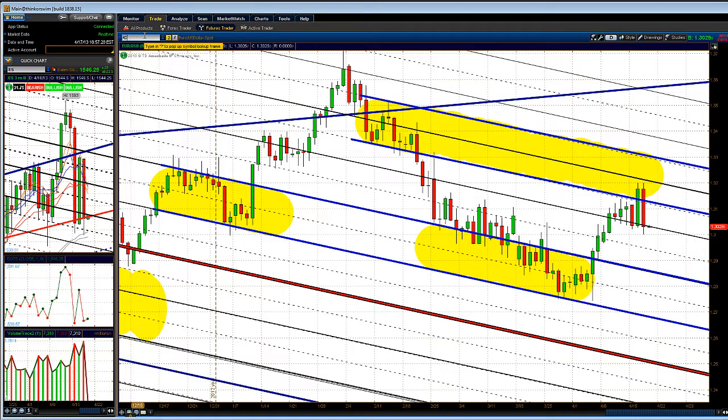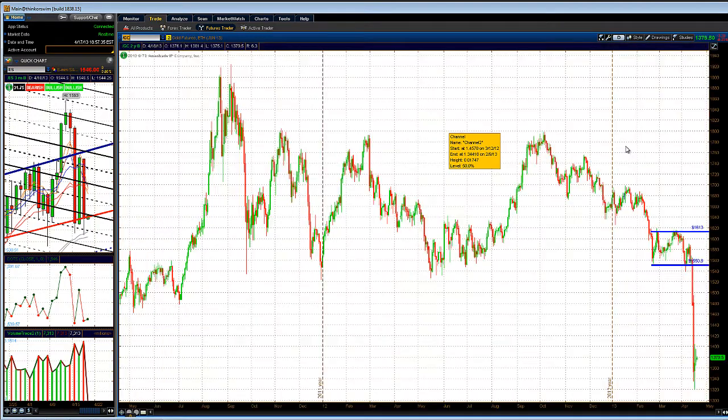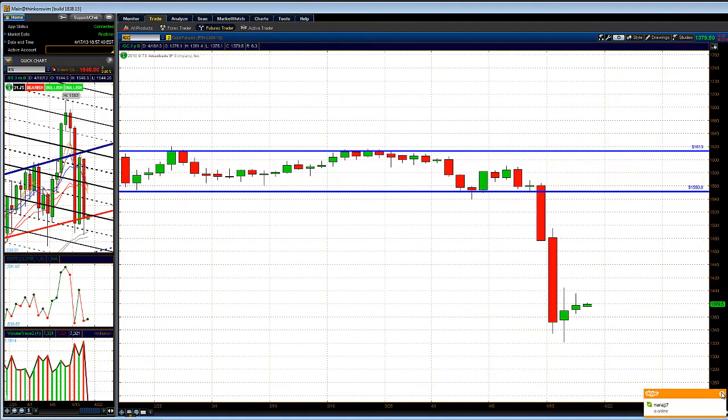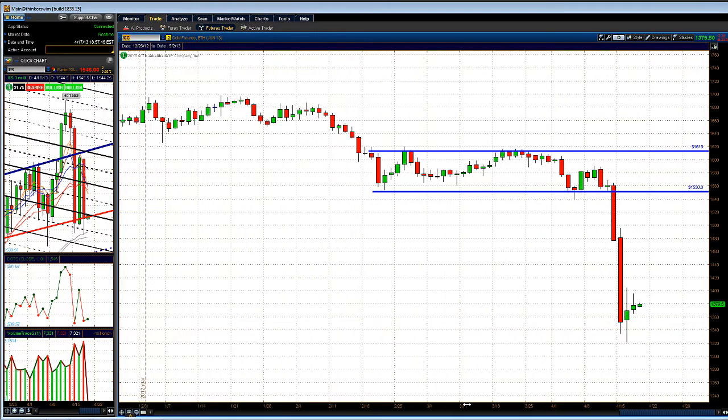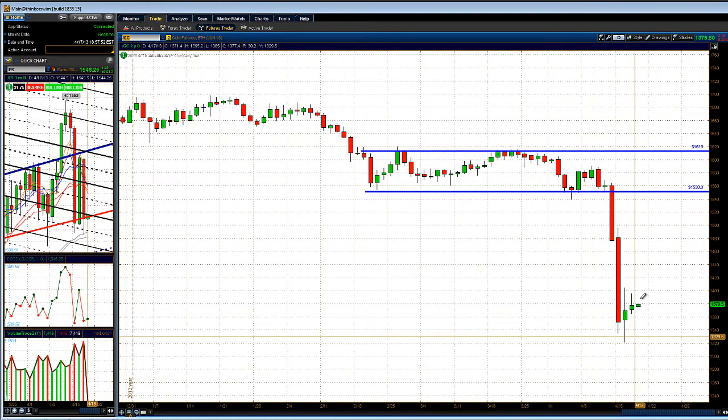Let's take a look at commodities, starting with gold. Gold had a nice little consolidation day down near the lows of the big sell bar we had on Monday. We could get a bounce, but we've been staying away from gold because it can get pretty volatile on any news — it could pop in your favor or against you. Either way, there's opportunity in gold but we're choosing to stay away from this sector right now.